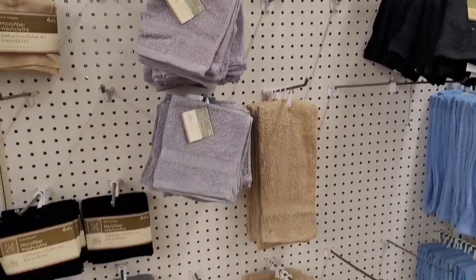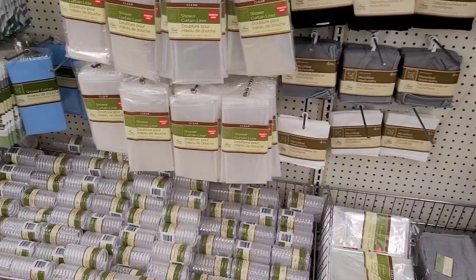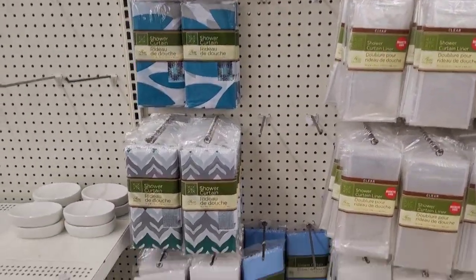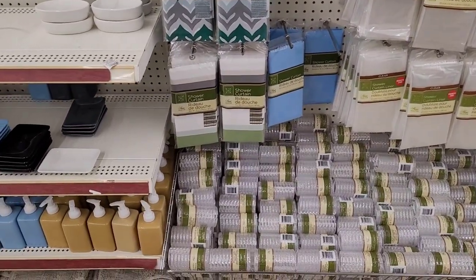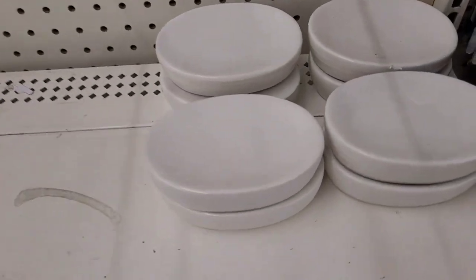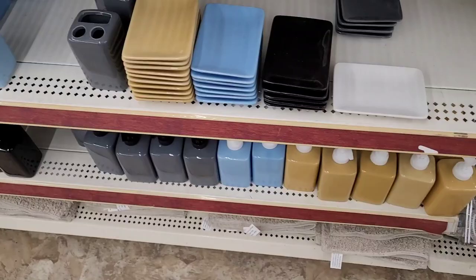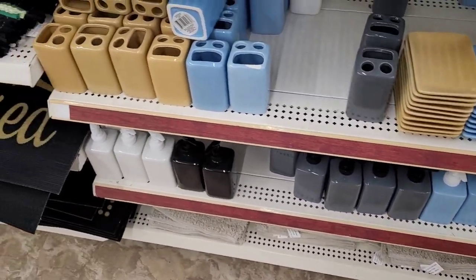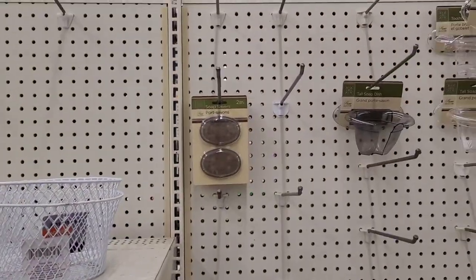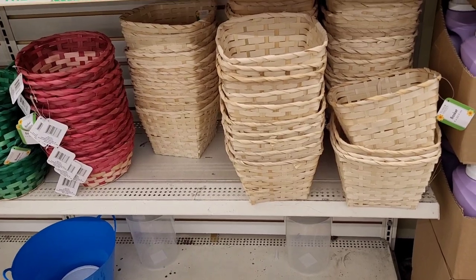Over in the bathroom section, I don't see anything new — they just have out their hand towels, washcloths, shower curtain liners, shower curtains, hooks, soap holders, soap dispensers, and rugs. That is the bathroom section.